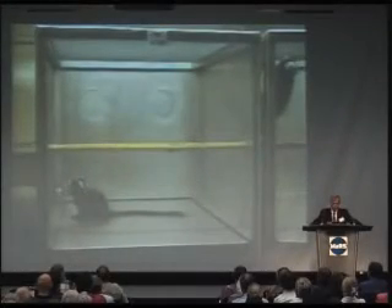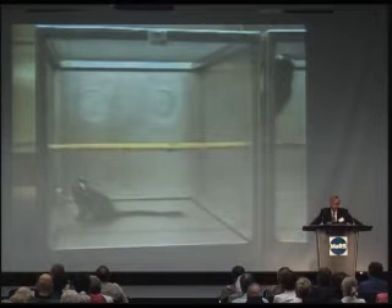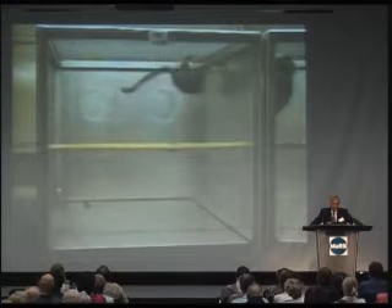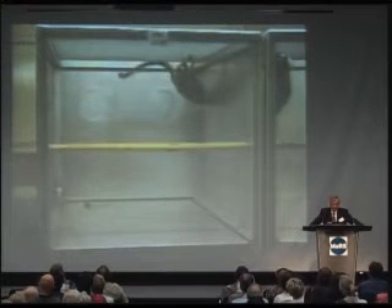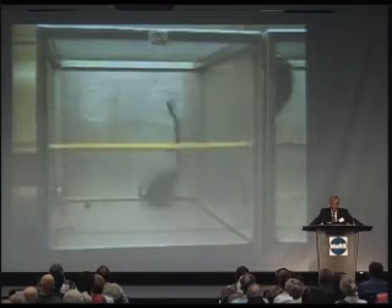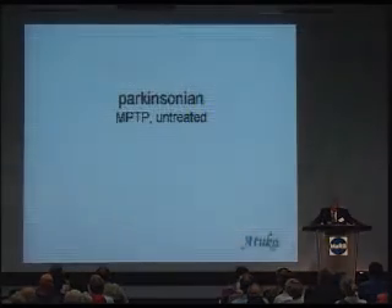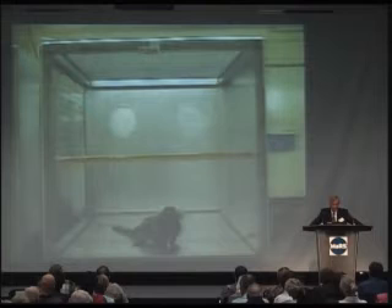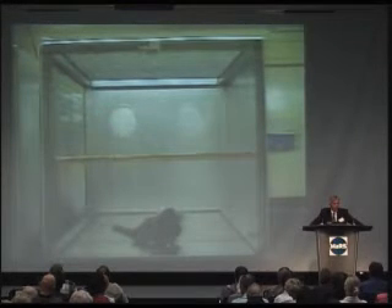This is a marmoset — a squirrel-like, rodent-sized primate. The advantage is that they're very small and don't need a lot of space to be cared for, but their brains are very human or primate-like. This is the same animal given MPTP, the toxin seen in the heroin addicts. Normal movement is completely lost — it sits quietly at the bottom of the cage and barely moves.